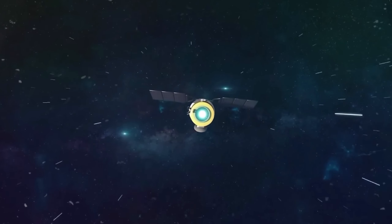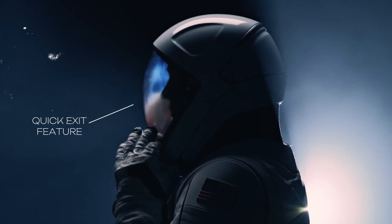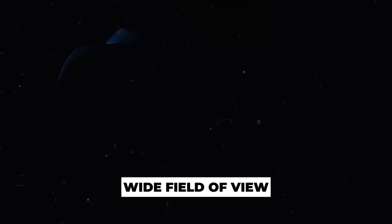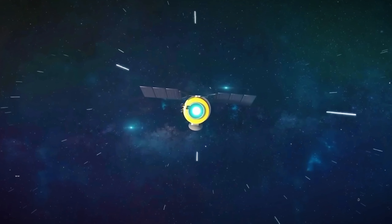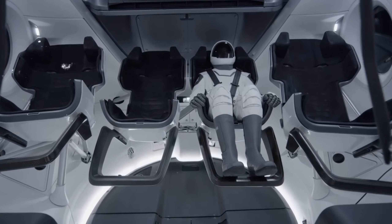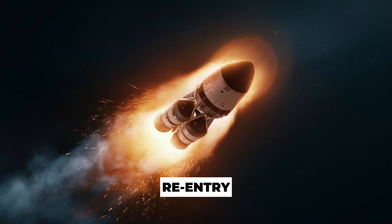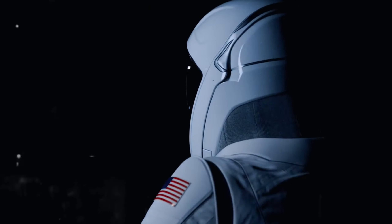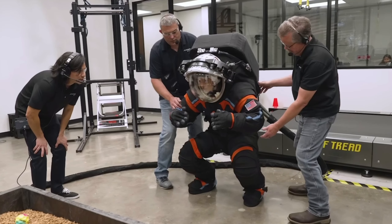Safety is paramount in space exploration. SpaceX suits are designed with quick exit features for emergencies, robust helmets providing a wide field of view, and enhanced protection during critical mission phases like launch and re-entry. These suits are also versatile, designed for various mission phases from launch to orbital operations, spacewalks, and re-entry. This reduces the need for multiple suit changes, enhancing operational efficiency.